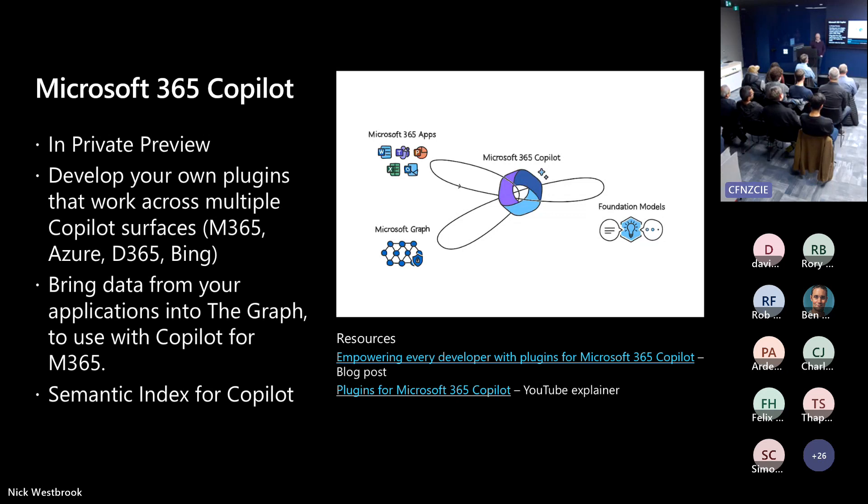Quick version for the recording: I'm Daryl, and I do Microsoft 365. You might have heard of Co-pilot — it's a happening thing. At Build, there was a lot of stuff announced, and we're all caught up.